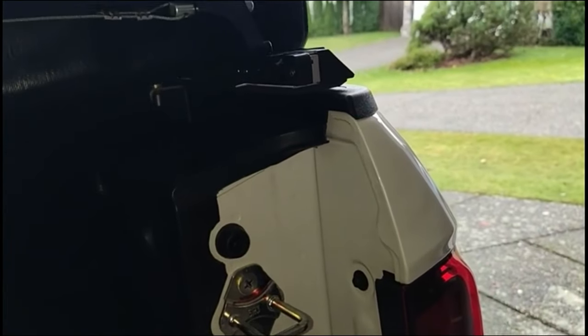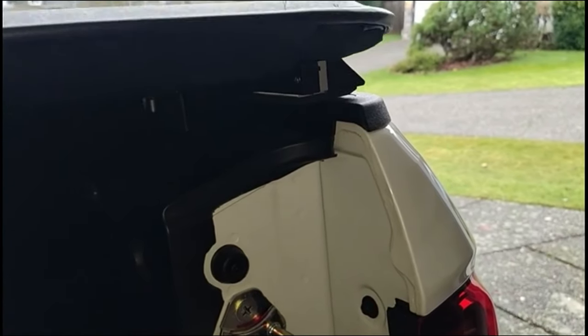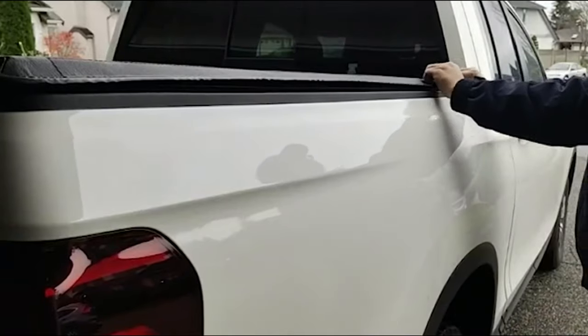It might just be my favorite tonneau cover on this list. The only people who might not like it as much are those who don't prefer soft rollup types of truck bed covers. I understand that's a preference, but sometimes these soft rollups are better than tri-fold or any other tonneau covers around.